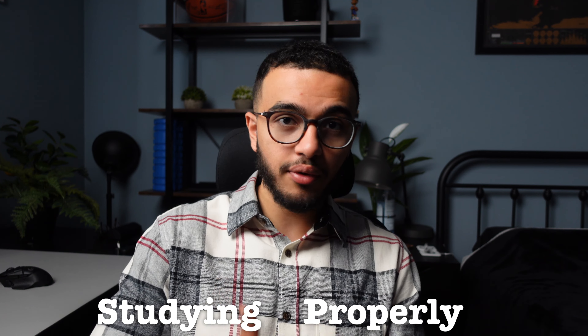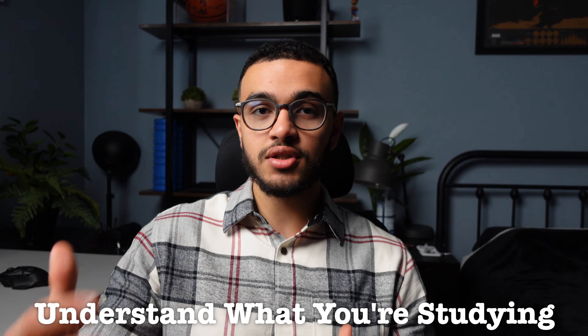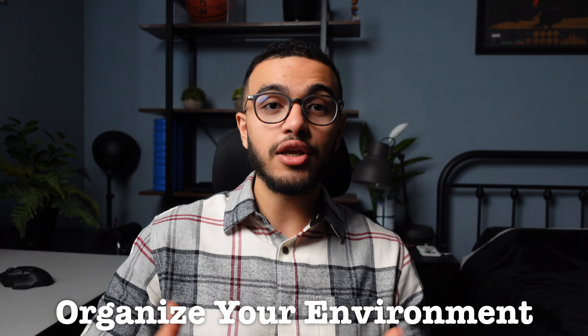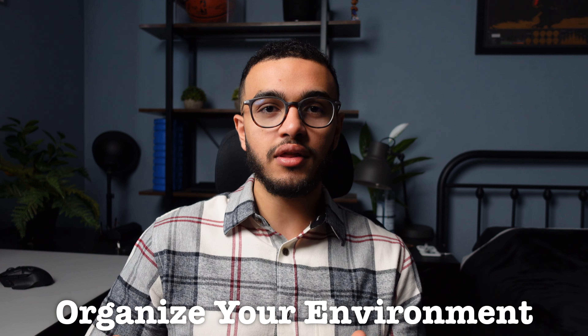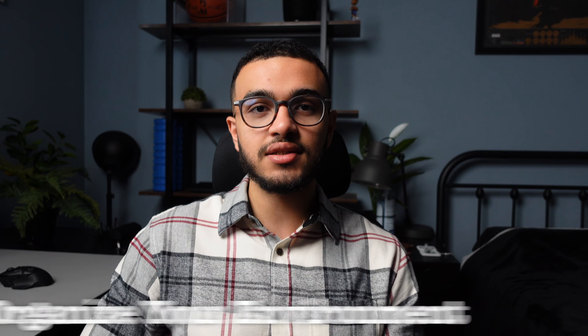Getting rid of all your distractions, making sure you have everything before you sit down, ensuring you understand what you are studying — whether it's focused or task studying — and organizing your environment to ensure you are in the proper area or surroundings to get your work done will actually help you stay very focused while studying. I hope you guys enjoyed the video, because I enjoyed making it. I think this is something that is very important and applies to a lot of people that are getting work done.